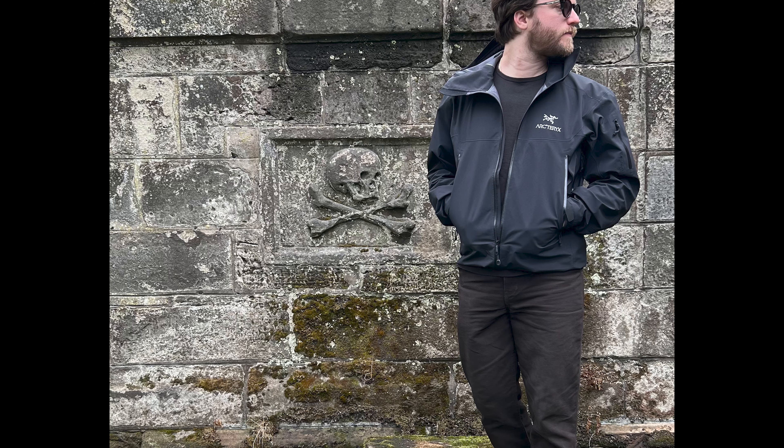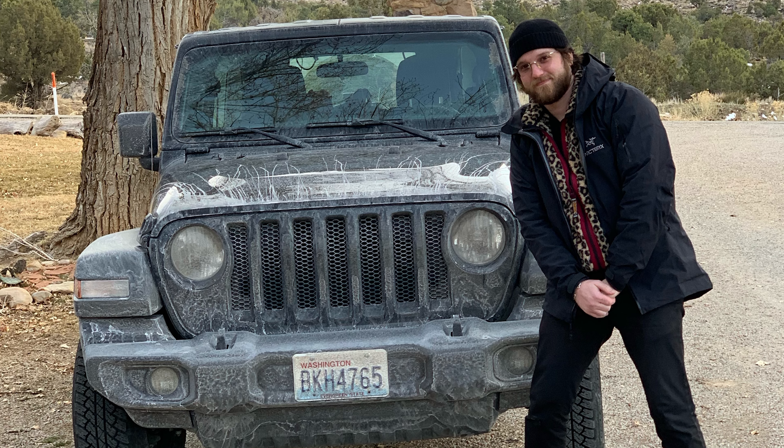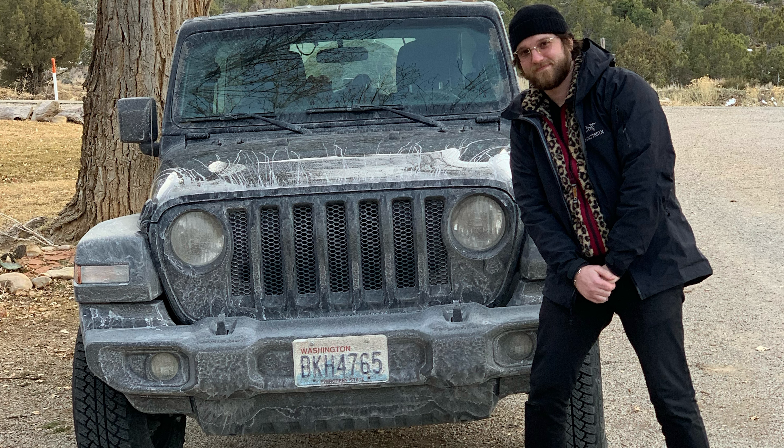One more piece and it's still Arc'teryx — the Beta AR. The Beta is considered to be less technical. The whole system is very confusing: Beta, Alpha, and Gamma are like the lines, and then there's the SV which stands for severe weather, and the AR which is all-around weather. It's very confusing and there are probably a million blogs about it.